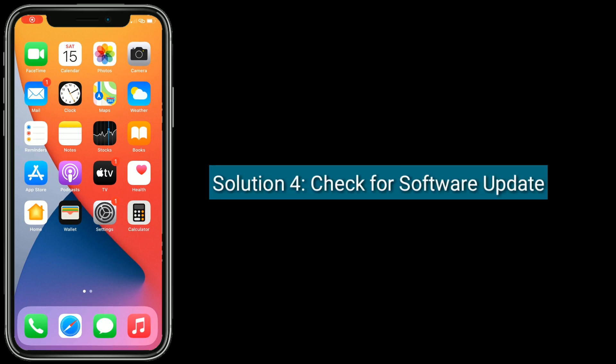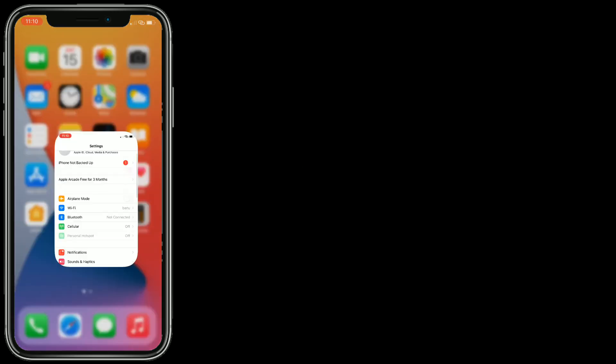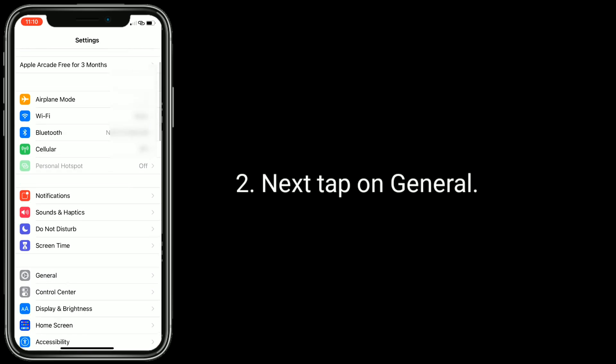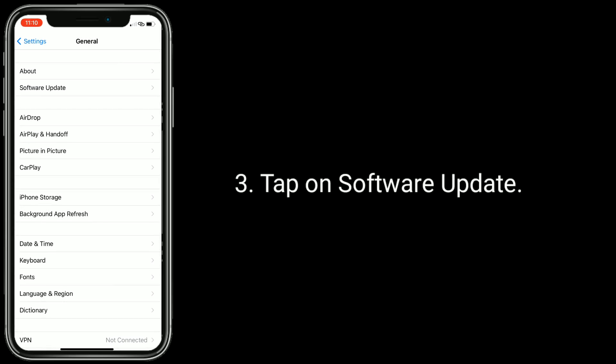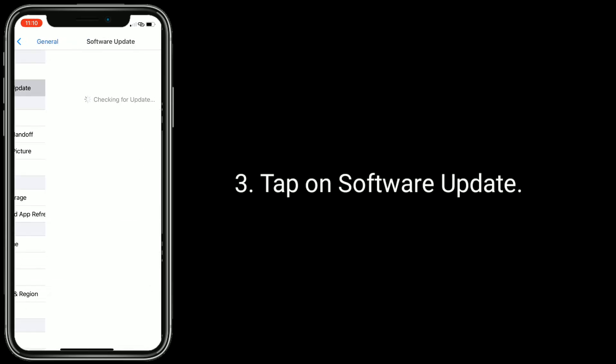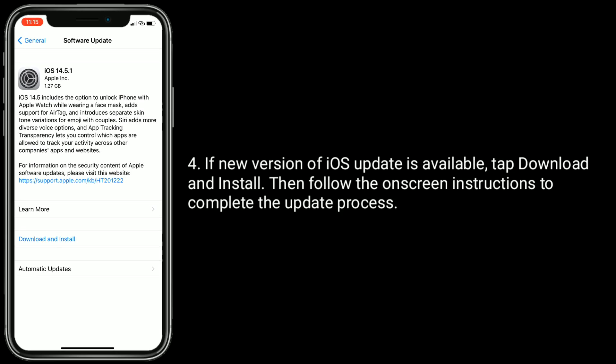Make sure your iPhone is connected to Wi-Fi and charged above 50 percent, then open the Settings app. Next, tap on General, then tap on Software Update. If a new version of iOS is available, tap Download and Install, then follow the on-screen instructions to complete the update process.